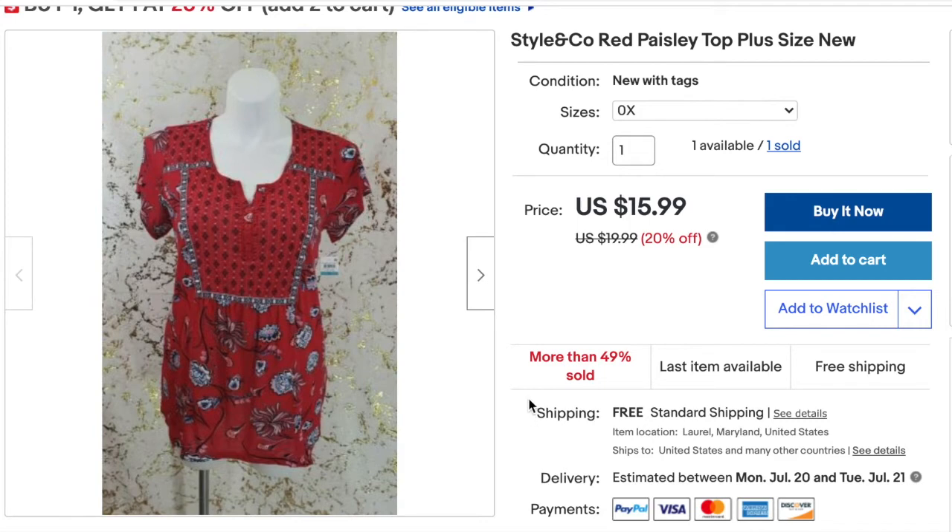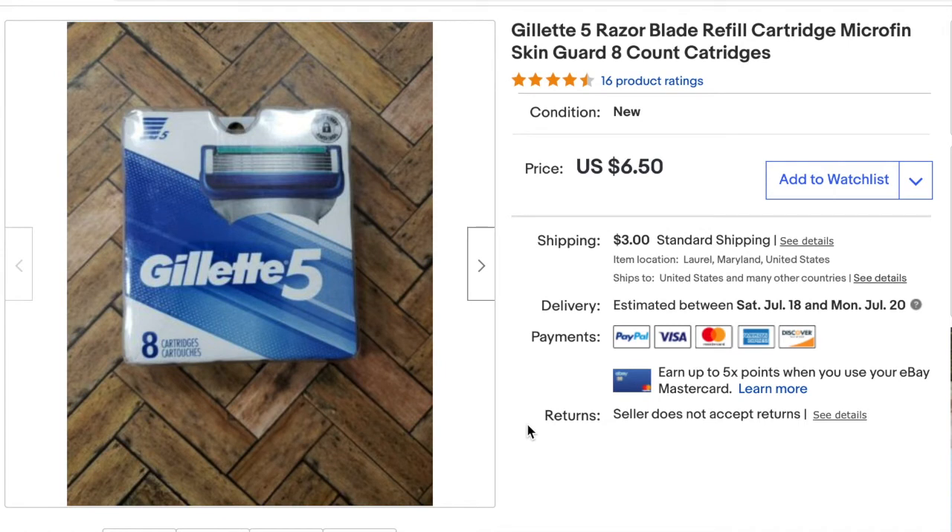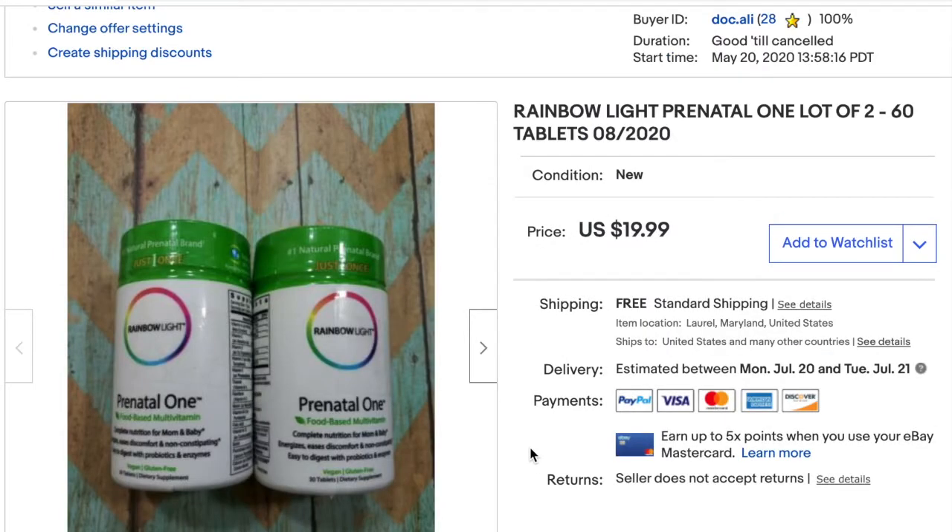Here I sold the Styling Co red paisley top for $19.99 — my profit after fees and shipping was $6.39. Here I sold the Gillette 5 razor cartridges 8-count for $6.50 — the buyer paid shipping, so my profit was $3.65. Next I sold the Rainbow Light Prenatal One vitamins in a lot of two for $19.99 — after eBay fees, PayPal fees, and cost of goods, I profited $6.05.